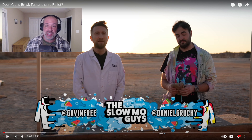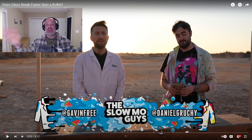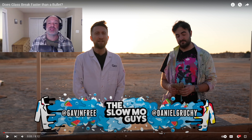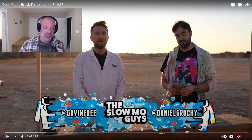This video is in response to their video regarding the speed of a bullet versus the speed of breaking glass. We are in my editing station — as you can see right above me here, the title is 'Does glass break faster than a bullet?' That's the Slow-Mo Guys video I was telling you about.